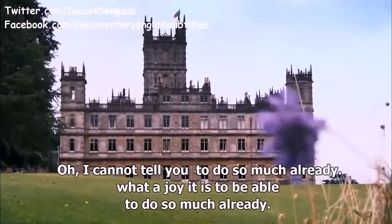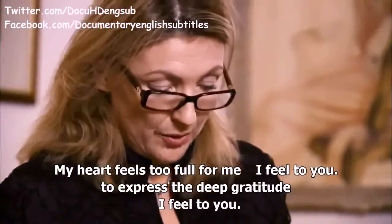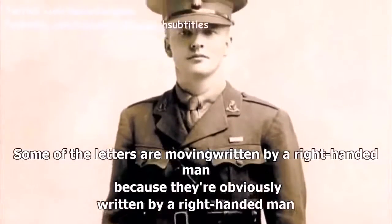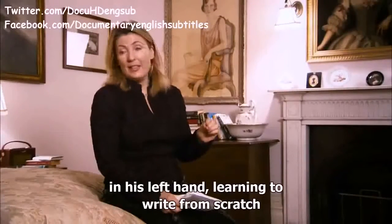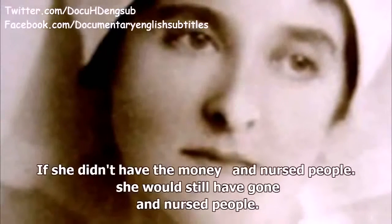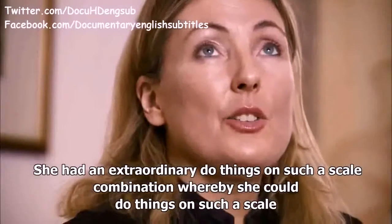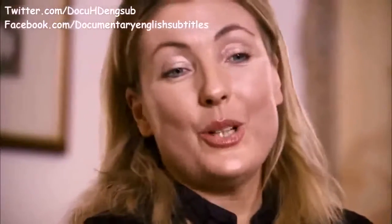'I cannot tell you what a joy it is to be able to do so much already, and my heart feels too full for me to express the deep gratitude I feel for you.' Some of the letters are moving because they're obviously written by a right-handed man in his left hand, learning to write from scratch because he'd lost his right hand. But Almina was an extraordinary woman.